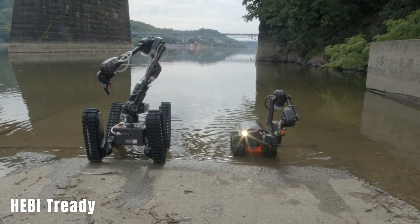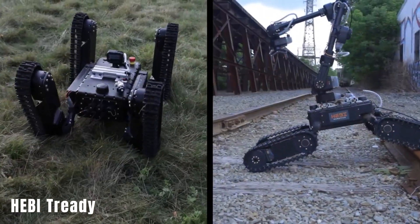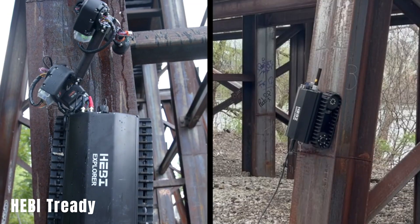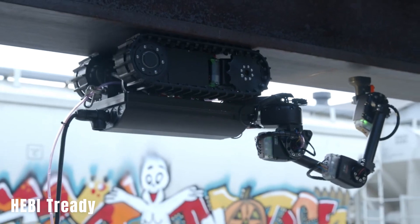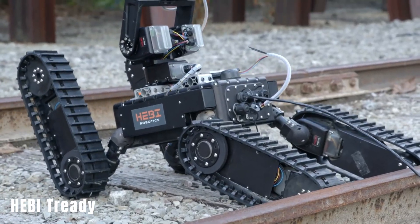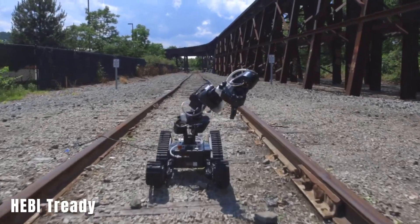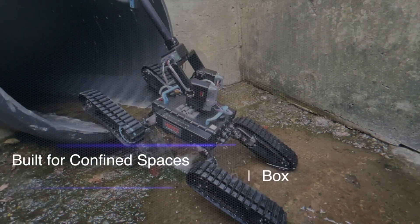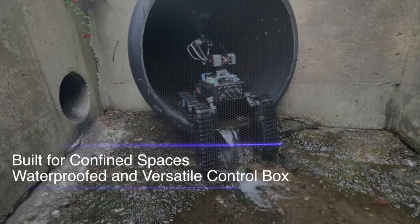The HEBI TreadyCrawler Robot. This robot possesses some remarkable capabilities, including the ability to traverse walls and ceilings in certain structures using a magnet-based system. It can also dive to a depth of 1 meter for up to half an hour and overcome obstacles like stairs, fallen trees, large rocks, and pipes, thanks to its lifting crawlers.